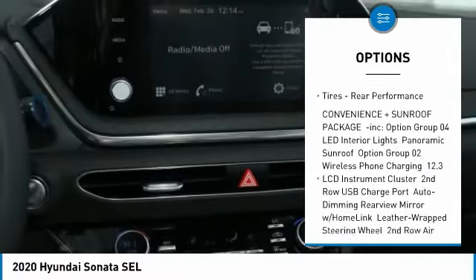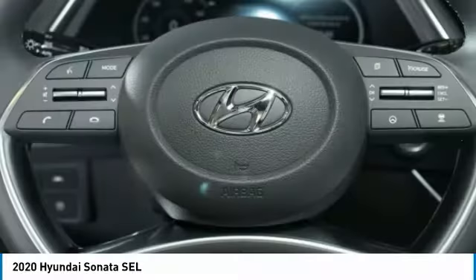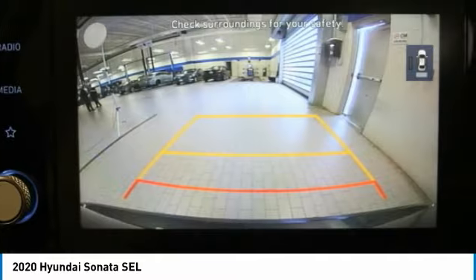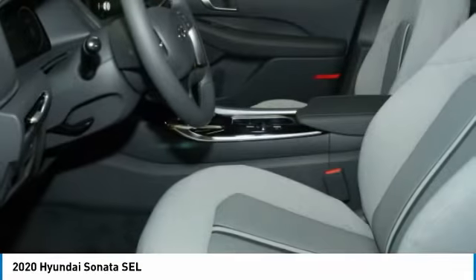FWD, integrated turn signal mirrors, four-wheel disc brakes, front performance tires, rear performance tires. Come take a test drive today.